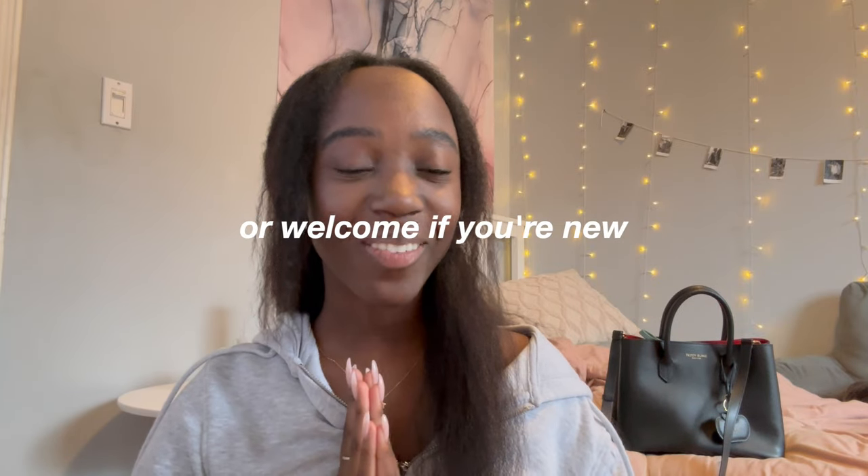Hey guys, welcome back to the channel, or welcome if you're new. I'm V, and today I'm bringing you another NaNo vlog — this is kind of like part two, slash the final part, but mainly it's just a writing vlog because a lot was going on this month. The goal was basically just to write as much as possible in my free time. This video is a little chaotic because I went to Spain for a week.